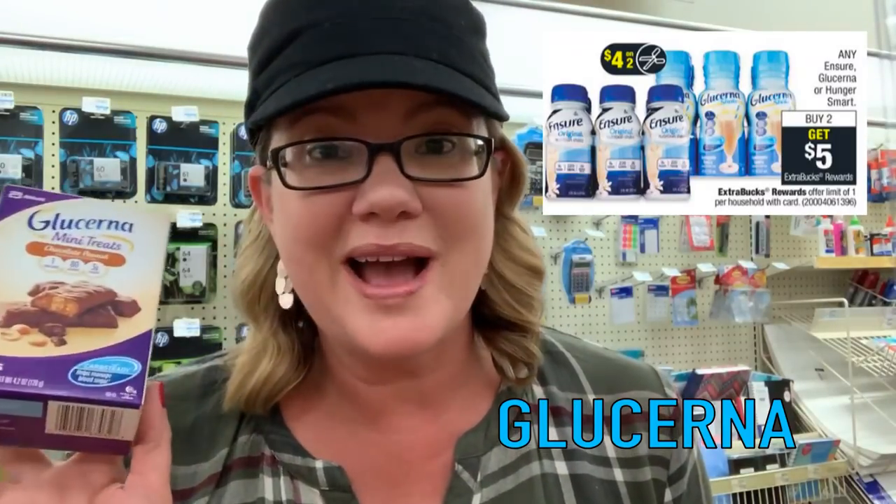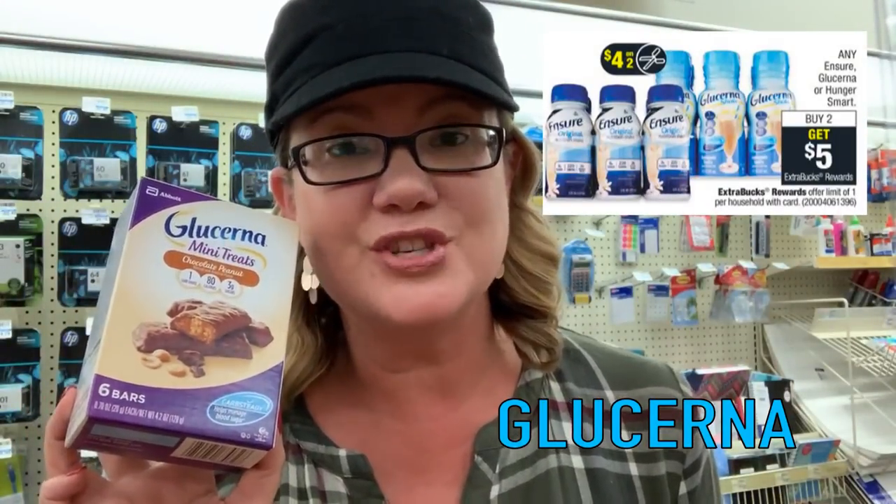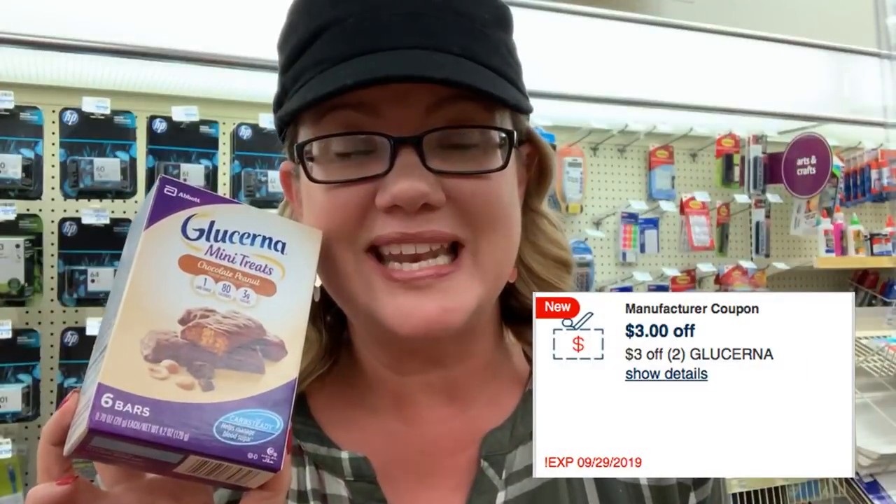Super hot deal on Glucerna mini treats. If you've got that $3 off two CRT I told you to hold onto, these are $5.79 each. Grab two because they're buy two, get a $5 extra buck. We have a $4 off two insert coupon coming this week — grab two, use that coupon, pay $7.38 and get that $5 extra buck, so it'll be $2.38 or about $1.19 each. Now if you saved that $3 off two CRT, they are both going to be free and a $0.62 money maker.